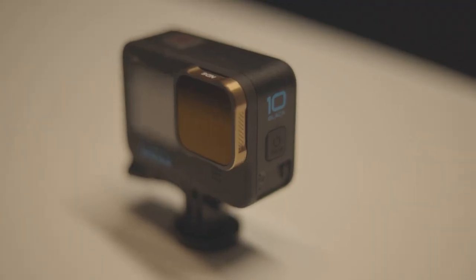Another accessory is the ND filter. I run these on a lot of my cameras — these are the Polar Pro ones running an ND8. As I've said in a couple of other videos, the ND filter is just sunglasses for your camera. And we all know how good sunglasses are in the light — so why not get one for your camera.